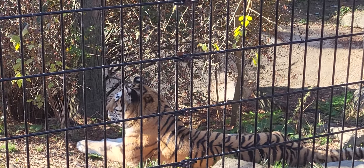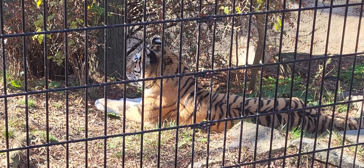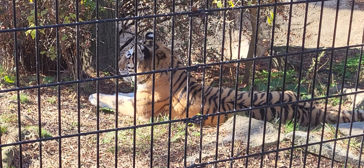In the wild, tigers are masters at bringing down large prey. In the Amur-Usuri region, they hunt deer, wild boar — even bears have been known to fall victim.